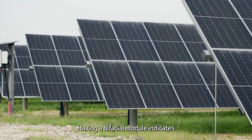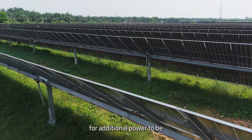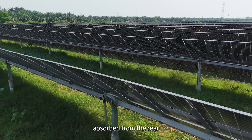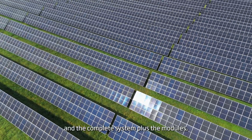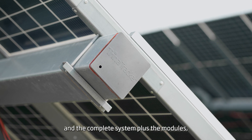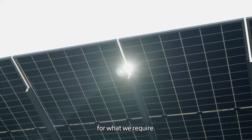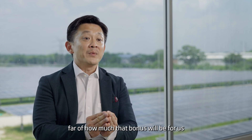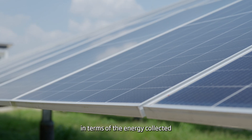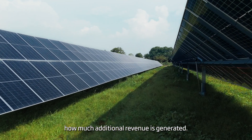Having a bifacial module gives the opportunity for additional power to be absorbed from the rear. With Trina trackers and the complete system plus the modules, it gives us an optimal solution for what we require. We're very keen and very excited from the data collected thus far about how much that bonus will be for us in terms of energy collected and, as such, how much additional revenue is generated.